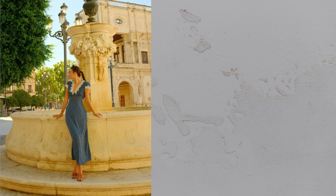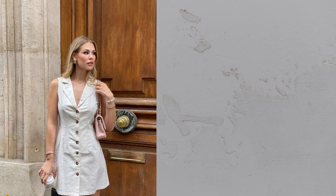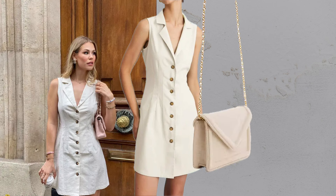Vintage polka dot dress. Retro charm meets modern chic with a blue polka dot maxi dress and Hermes flats. Sleeveless mini dress: a beige sleeveless button-up mini dress paired with a shoulder bag and jewelry is effortlessly stylish.